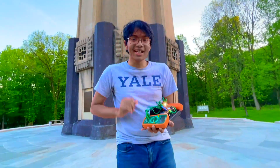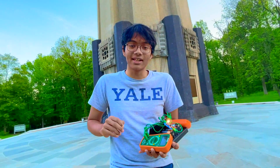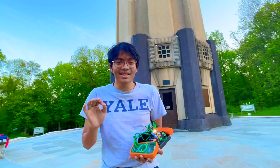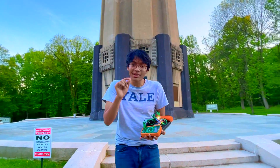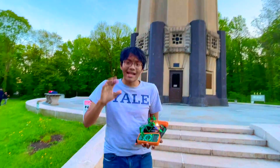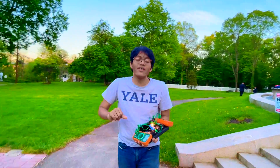Edison discovered the incandescent light bulb in the late 1880s. What he discovered was the most efficient way to heat the resistor — the filament within the bulb — so that the resistor heats up to such a degree that it burns and creates electromagnetic radiation, which we perceive as light.